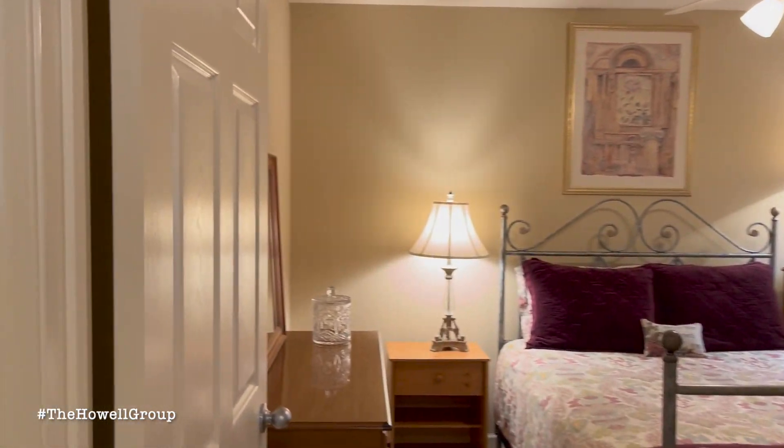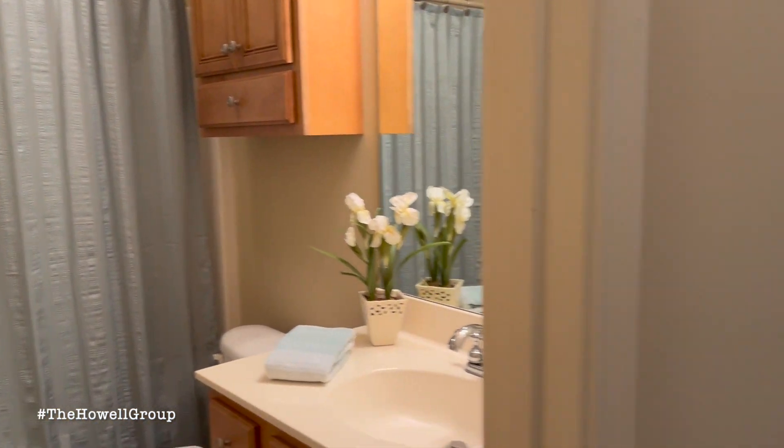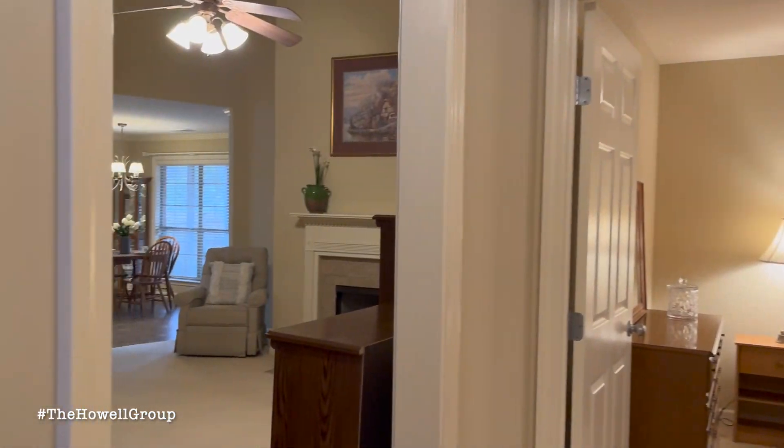As you enter the home you come to the great room with the gas fireplace, and then as you head on to the owner's ensuite you've got a full bath with a tub, separate shower, and two closets.